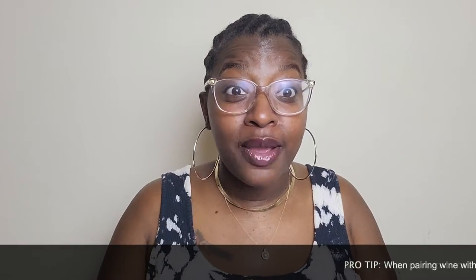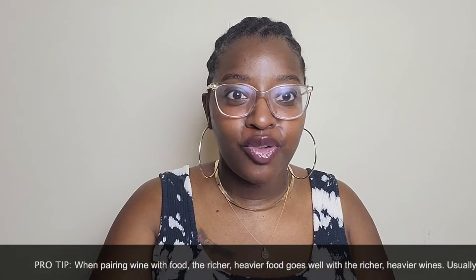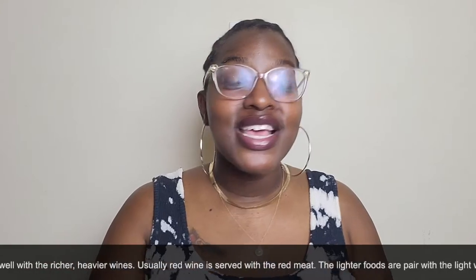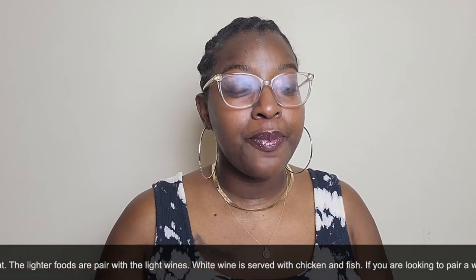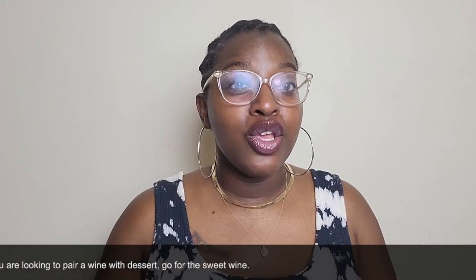Pro tip of the day when pairing your wines with your foods: the richer, heavier foods should be paired with the richer, heavier wines, and the lighter wines should be paired with the lighter foods. So for example, if you're serving red meat, you typically want to go for a red wine, versus if you're serving fish or chicken, you want to go with a lighter wine. And for your desserts, you always want to go for the sweeter wine.